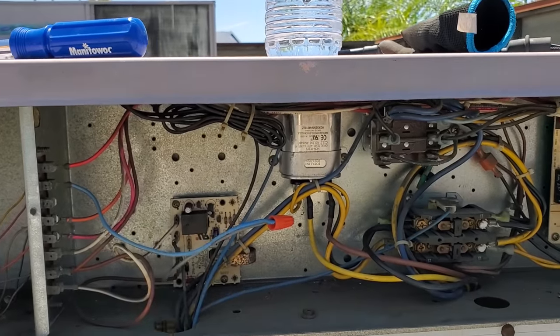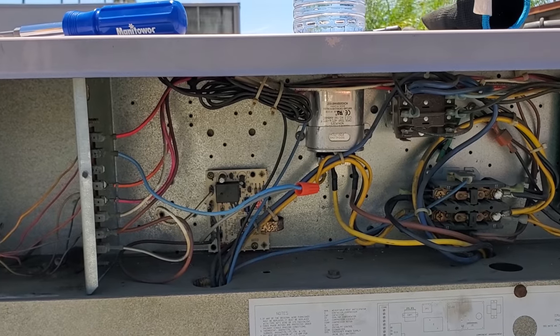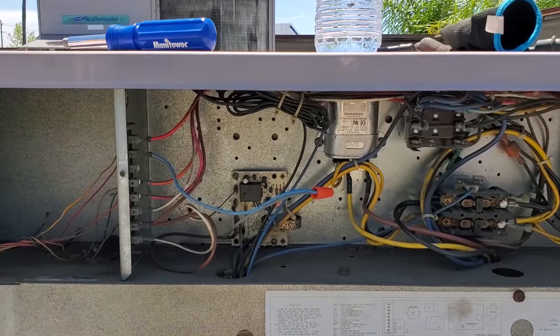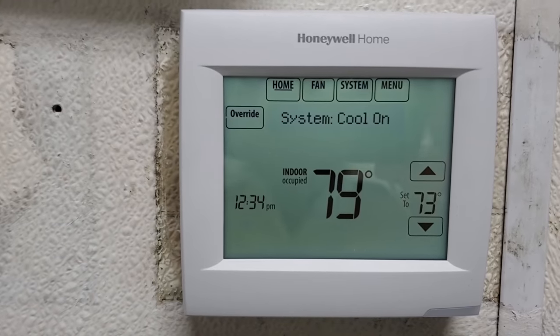But why all those jumper wires were there, I have no idea. I thought the jumper wires were the problem, but I guess not. This is an interesting problem — so we're going to change out that stat and probably solve this problem. Okay, we got a new stat installed. We're reading indoor air temperature through a remote sensor.